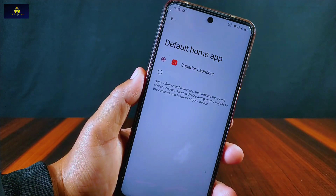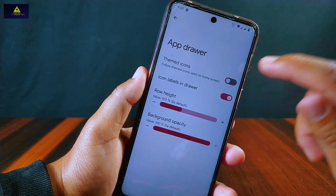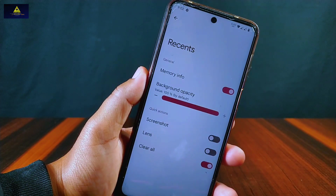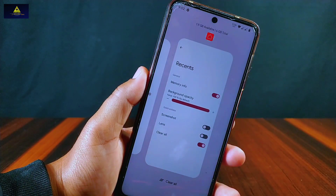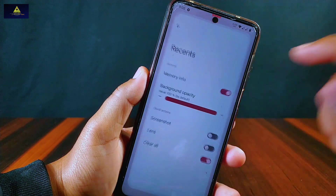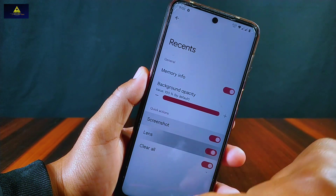It has a Superior Launcher installed in this ROM. From the app drawer we can enable themed icons which will follow the themed icon used on the home screen. From recents we can enable memory info which will show device information in the recent apps section. We can also change background opacity with quick actions like screenshot, lens, and clear all.